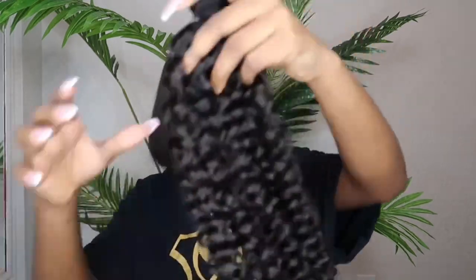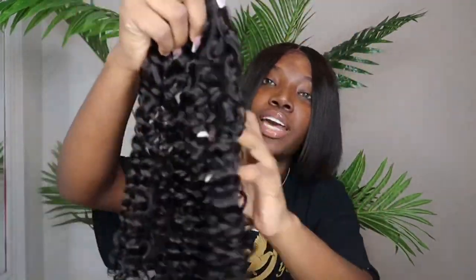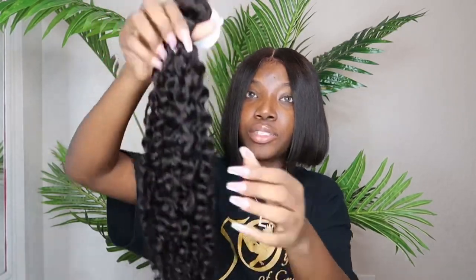This is our Spanish curly texture. I really do love this texture. This is how that looks — the Spanish curly. It's a 20 inch, it's true to length, you've got to make sure you pull it, but this is how that looks.